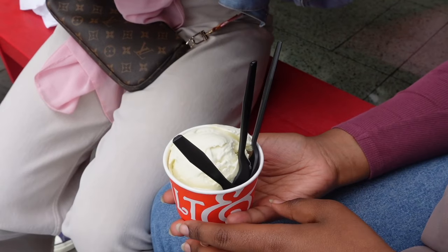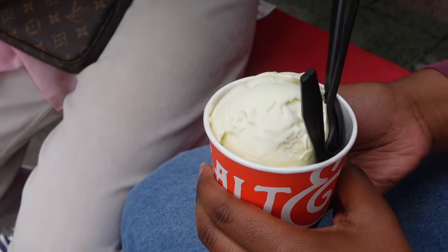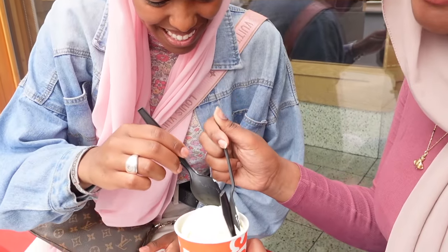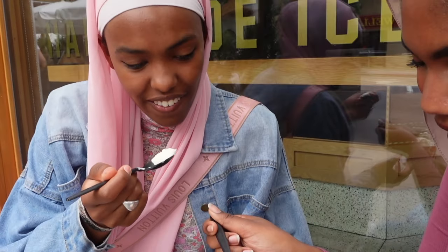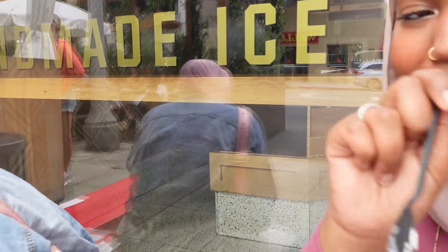I want to give it a try - it's so good you guys. Okay, you guys ready? Delicious! It tastes like butter.